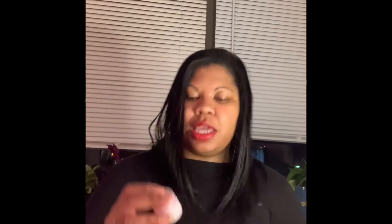Next up we have a moisturizer from Fresh — this is the Rose Deep Hydration Face Cream. I love the packaging for Fresh stuff, it's always so pretty. Even though this is a sample size, look how cute it is. It's a moisturizer you can apply twice a day, morning and night.